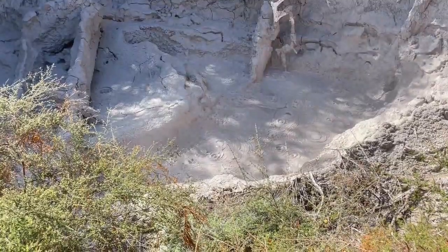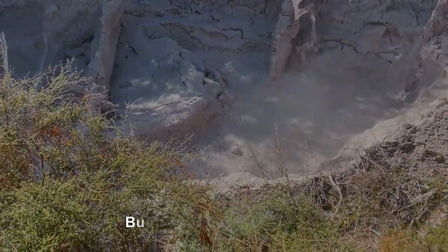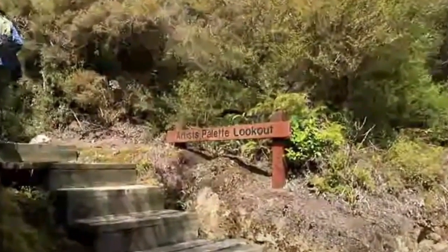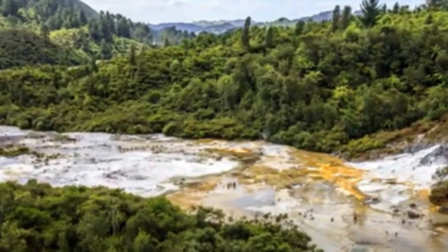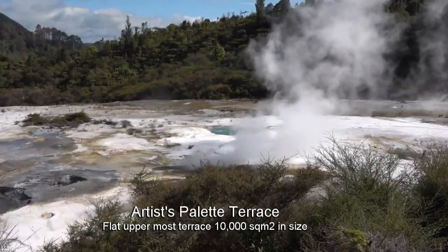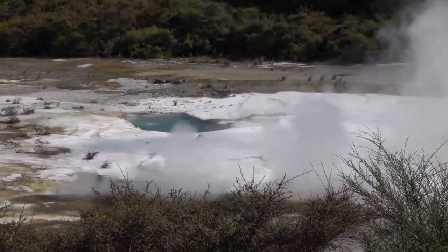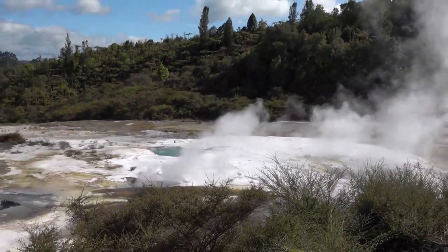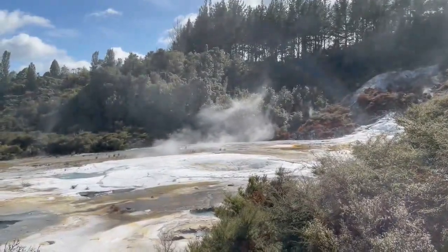The release of hydrogen sulfide and carbon dioxide gas is what causes the bubbling of this mud pool. Higher up above the three terraces that we have seen is the Artist's Palette — a flat 10,000 square meter silica-sintered terrace covered with clear blue alkaline chloride pools and irregularly erupting geysers.